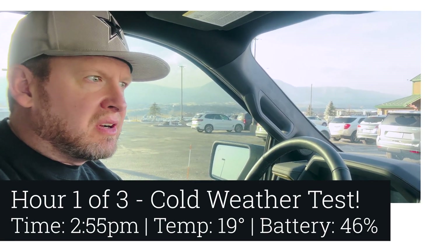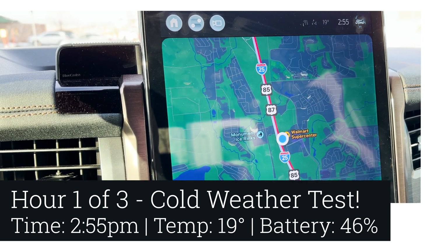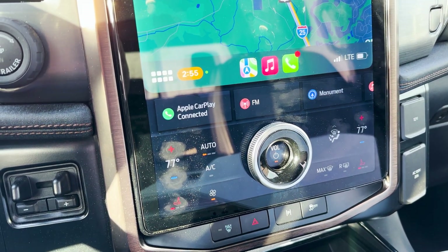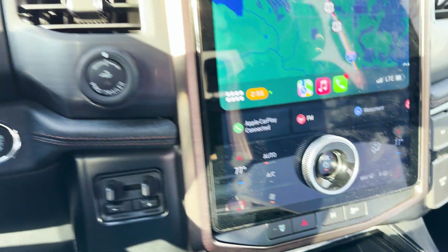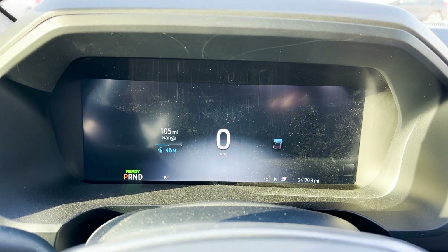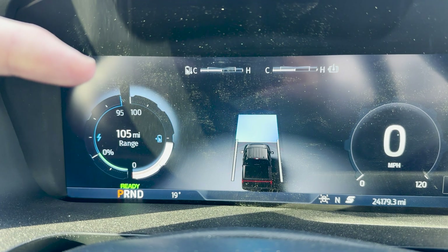Here we are at the one-hour mark. Just a little over an hour in, still 19 degrees outside. I had to turn the temperature down to 77 because 80 was really hot. Still have the seat heaters on, still on auto. We are now at 46 percent battery. It's still 19 degrees, and the battery temperature is still showing as normal.